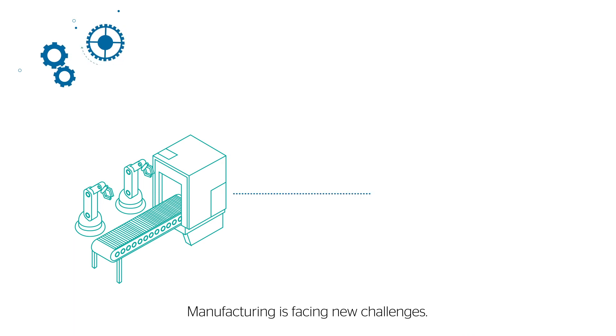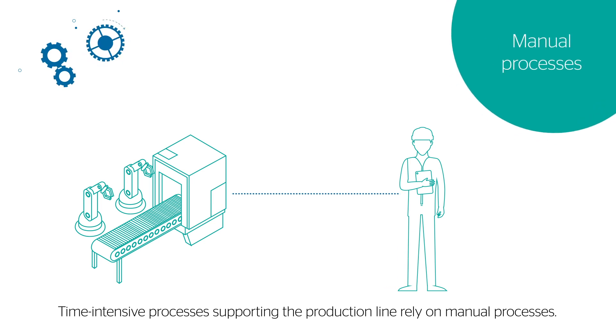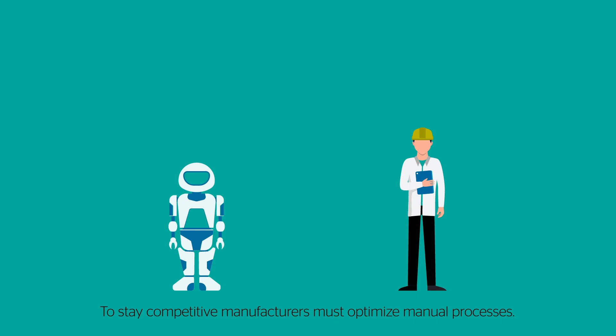Manufacturing is facing new challenges. Time-intensive processes supporting the production line rely on manual processes. To stay competitive, manufacturers must optimize manual processes.